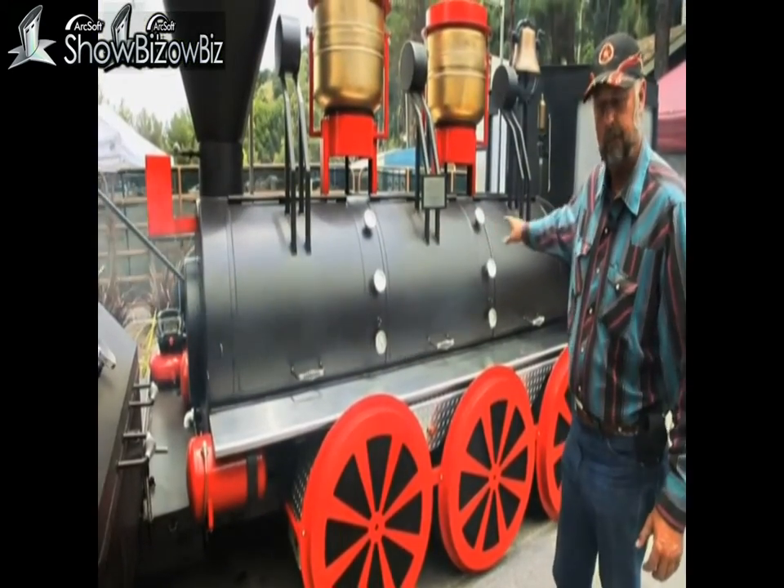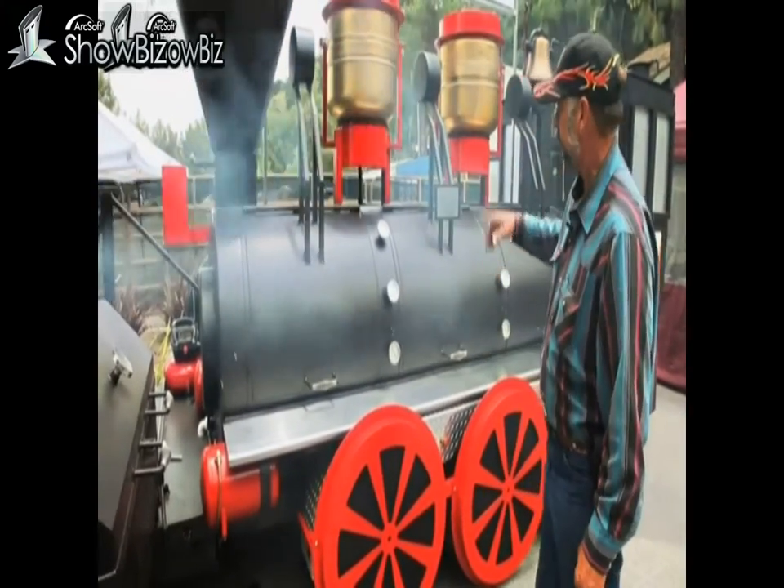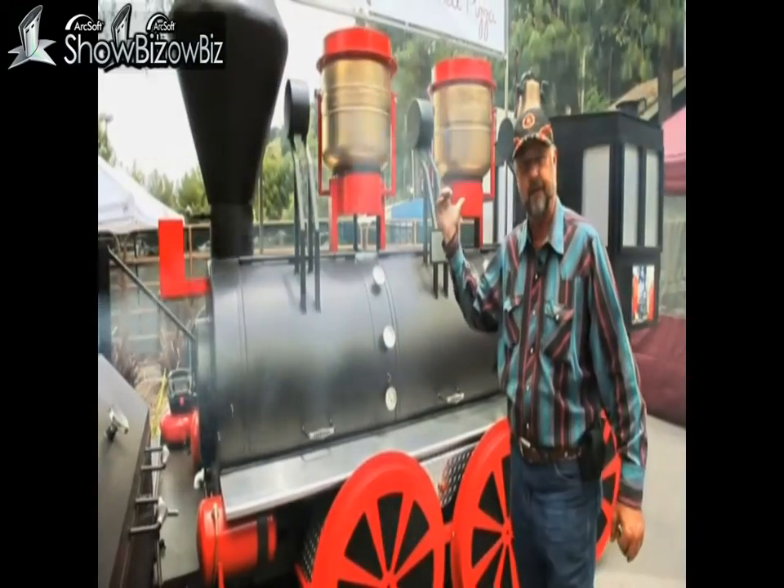You have a 36-inch diameter, 10-foot main can that will feed about 2,000 plates over four hours. The tanks up here are actually water tanks to feed the three stainless sinks.